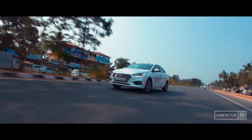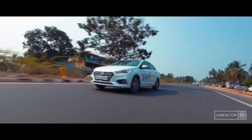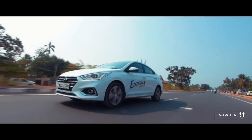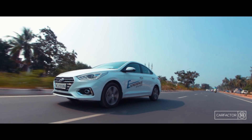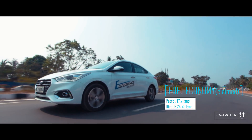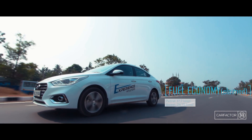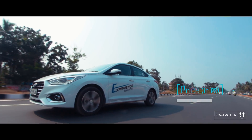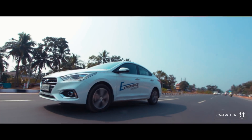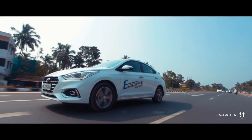On the safety front, dual airbags and ABS come as standard, with the top trim getting six airbags. Now 50% of the body structure is made out of advanced high-strength steel. To conclude, the new Verna comes with best-in-segment engine options, safety kit and features. The pricing is also aggressive. All these make the Verna a compelling package. The legacy is redefined.